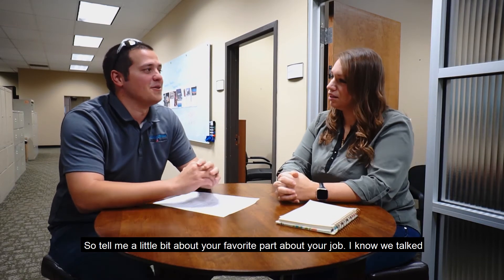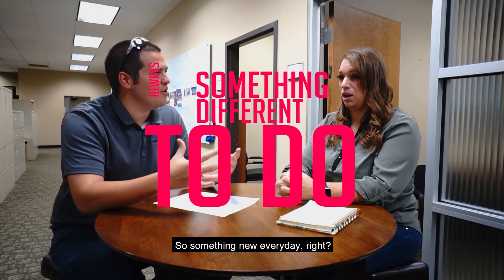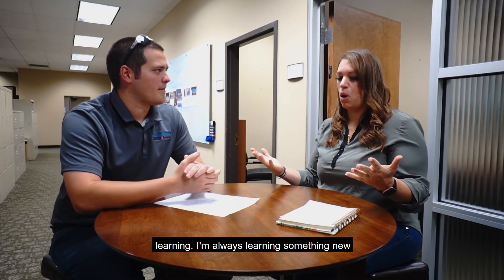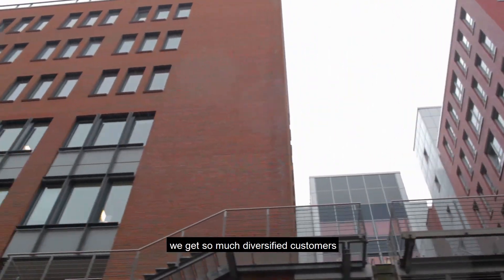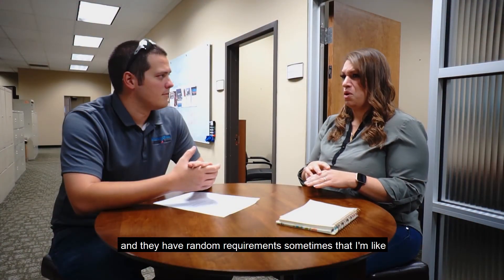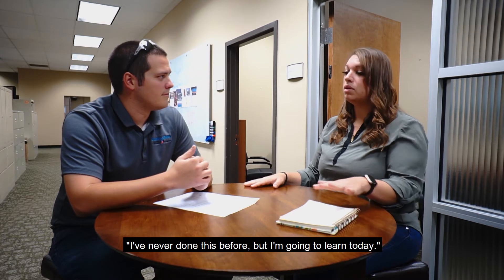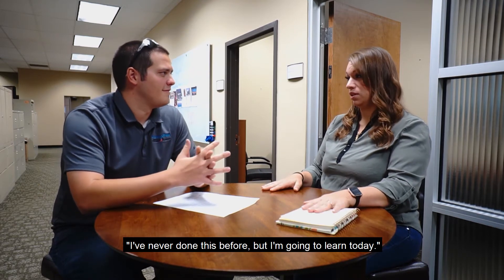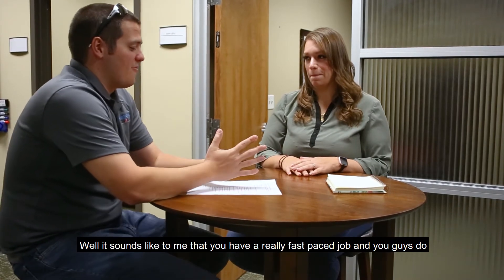What's the best part of your job? There's always something different to do — something new every day. I'm always learning something new, or having to do something new because we have such diversified customers with random requirements. Sometimes I think, 'I've never done this before, but I'm going to learn today.' That usually happens at least once a month.